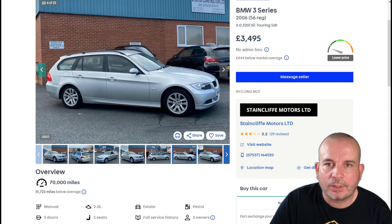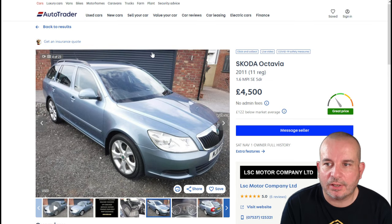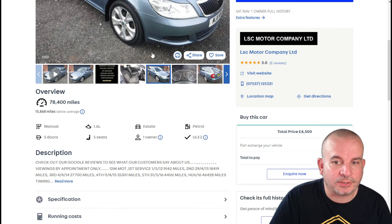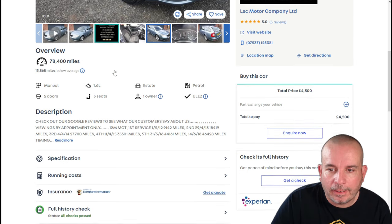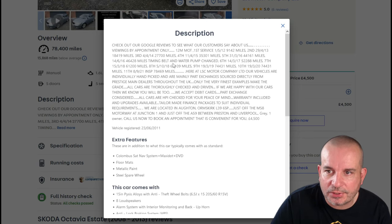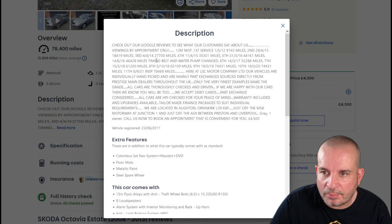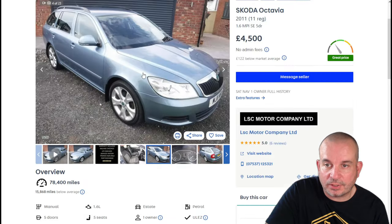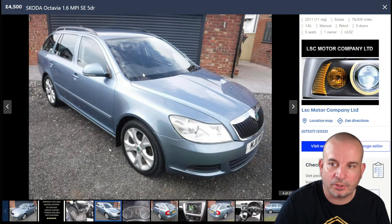On to the next — this one's a 2011 Skoda Octavia Estate, 1.6 petrol. All these cars are ULEZ compliant and have done under 100,000 miles. It's got tons of service history — timing belt and water pump changed in 2016 at 48,000 miles, its tenth service at 74,000 miles, and an inspection at 78,000 miles. So it should be as safe a bet as you can get in terms of history, as long as it's all kosher and you've checked it out.